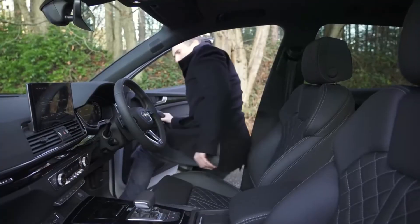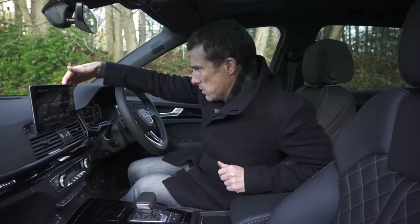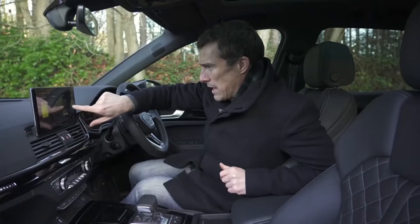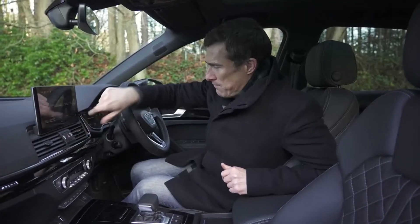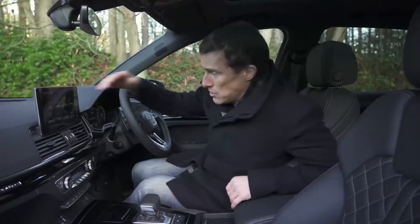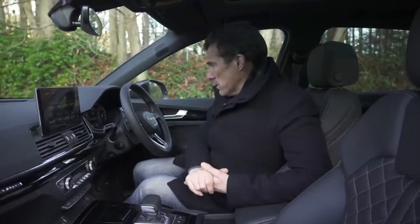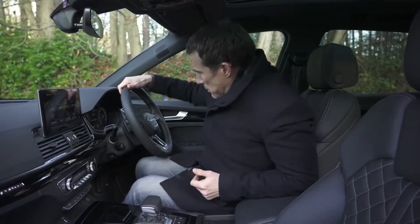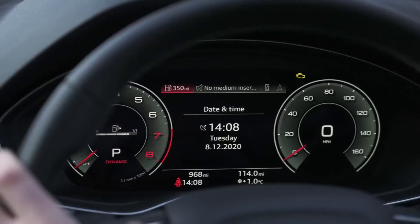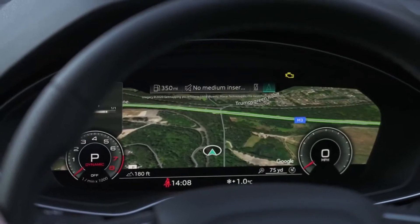The biggest change in the Q5's cabin is the new infotainment system — a large touchscreen on top of the dash, standard on every model, running Audi's latest operating system. It's fairly easy to use, with satellite navigation and Bluetooth, but realistically you'll just use Apple CarPlay or Android Auto. You also now get the digital driver's display as standard — it's really clear, easy to use, and you can change the view to go full widescreen on satellite navigation.